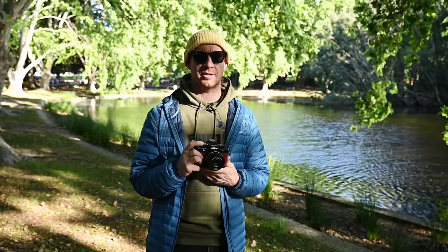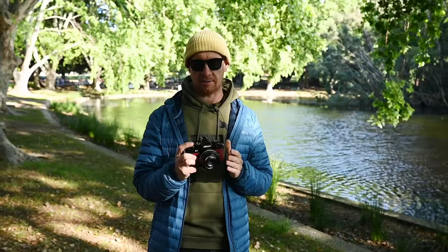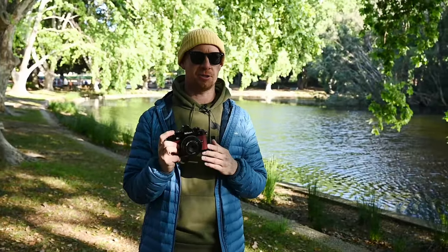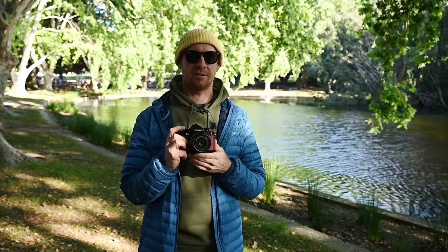I was invited by Camera Electronic to check out this retro style ZF Nikon. I took that opportunity — I wanted to see what it was capable of and what I could produce with this camera, my style of photography with this retro style camera.